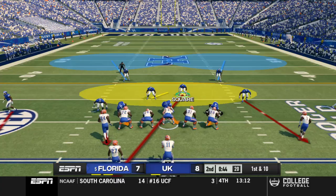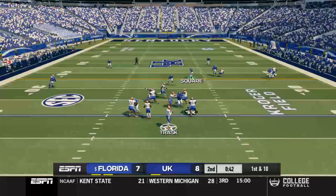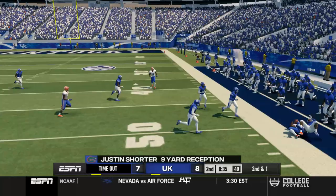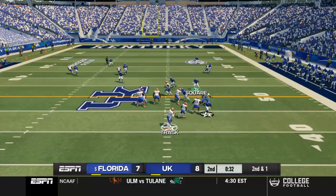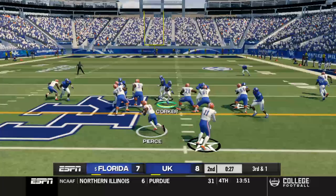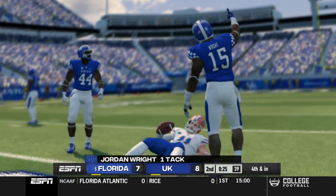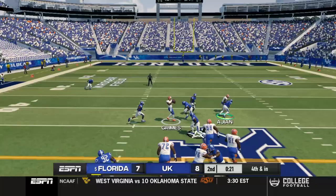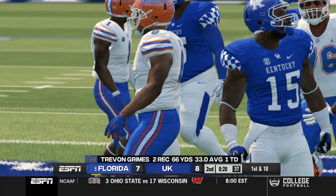Is Florida going to try to push the issue and try to get some first downs here? We'll just kind of play in between here — that's a good pass to start. New set of downs, 39 seconds left. They call a timeout. I'm going to toss it — that should be picked. Come on, you got to grab that Kelvin Joseph. This looks like more of a run, I'm going to cheat up just a hair. We get a stop — fourth and inches. Florida's going to go for this on fourth and inches. We're selling out to the run. Not a run — tackle him. They got the first down, they went for it.